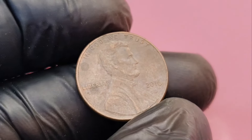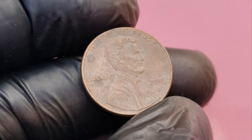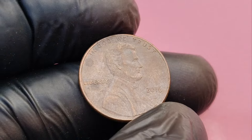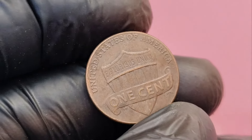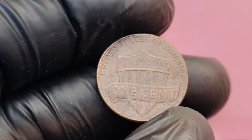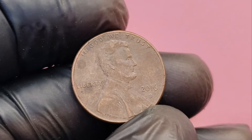We're diving into the world of Lincoln pennies. More specifically, we're going to talk about a 2016 D Lincoln penny that could be worth a staggering $1.1 million. Yes, you heard that right — a modern penny worth over $1 million. Stick around to find out what makes this rare coin so valuable and how you can find one. You don't want to miss this.